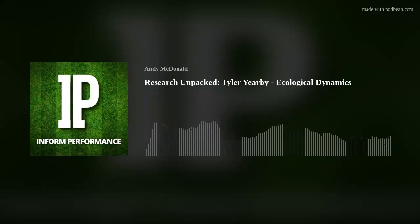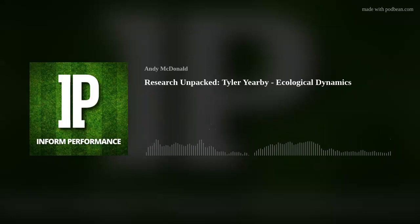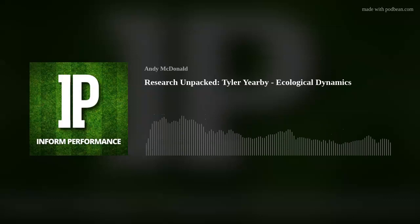Welcome back to Research Unpacked from the Informed Performance Podcast. My name is Dylan Carmody, and I'm a physical therapist and strength and conditioning coach from the U.S. On today's show, we have Tyler Yerbe, and we'll be discussing his research around ecological dynamics. Follow along as we unpack his paper, Applying an Ecological Approach to Practice Design in American Football, some case examples on best practice.